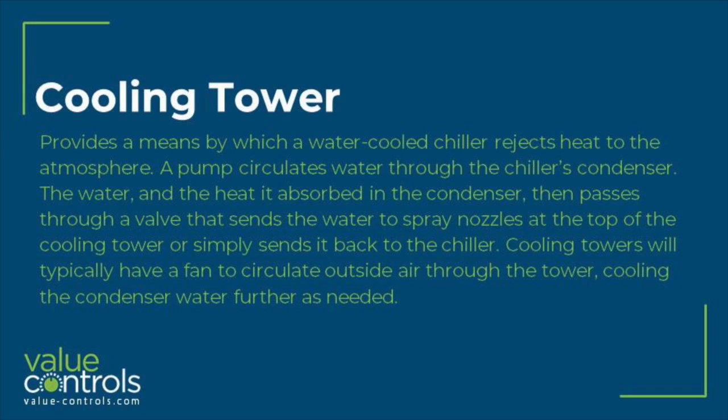Cooling towers will typically have a fan to circulate outside air through the tower, cooling the condenser water further as needed.